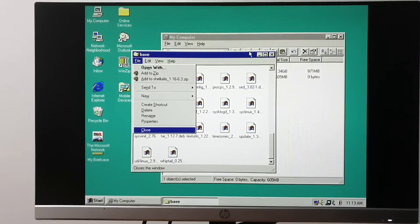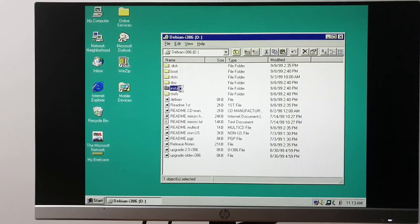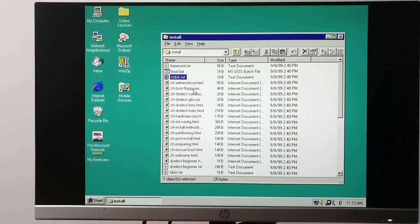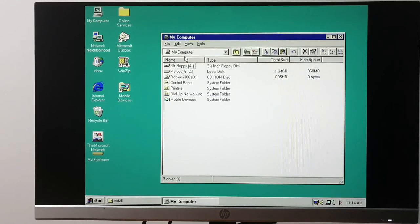I actually did think about doing Debian 1.3 but I've already subjected this poor ThinkPad to Soft Landing Linux and installed it. To answer the question — it does in fact have a loadlin. If we go into install, there's a boot.bat — you have to be in MS-DOS mode for it to work. That's how we're going to boot.